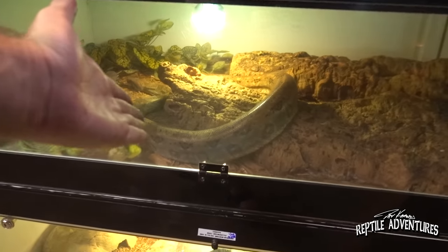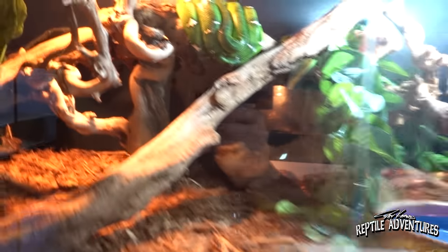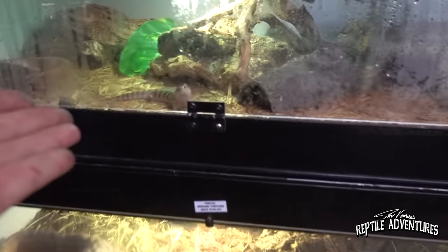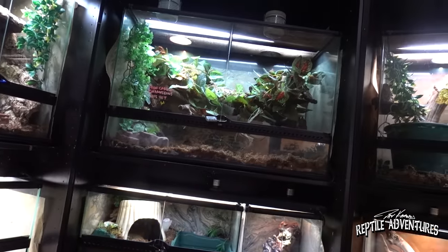In here you will find huge breeding boas and really cool turtles. Over here you'll find retics and look at this emerald tree boa. Then there are tons of Russian tortoises and Hermann's tortoises, and look at this blue-tongued skink. This place has so many awesome reptiles that when I come here to buy crickets, I literally am here for hours just looking through all these enclosures.